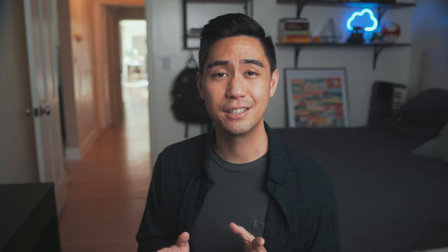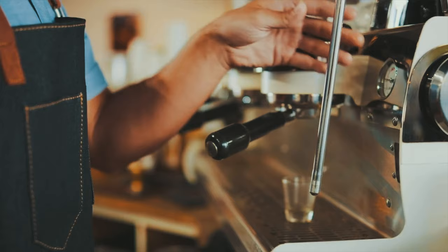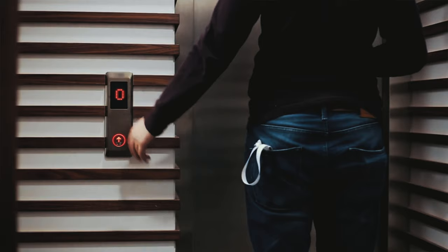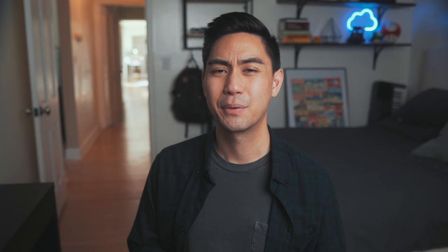Now let's talk about a highly underrated habit when it comes to using the spacing effect: using a mobile app on your phone to study spaced repetition flashcards. Unlike shoe boxes or revision timetables, a mobile app like RemNote allows you to study wherever you are. When you're waiting in line for your morning coffee, pull out RemNote and run through a few flashcards. When you're in the elevator, or waiting for the subway, do some flashcards. RemNote makes it nearly frictionless to study during all the little spare minutes throughout the day, so that by the time you get home you can spend time with friends and family without feeling guilty about not having done your reviews. It's a simple habit, but it's life-changing.